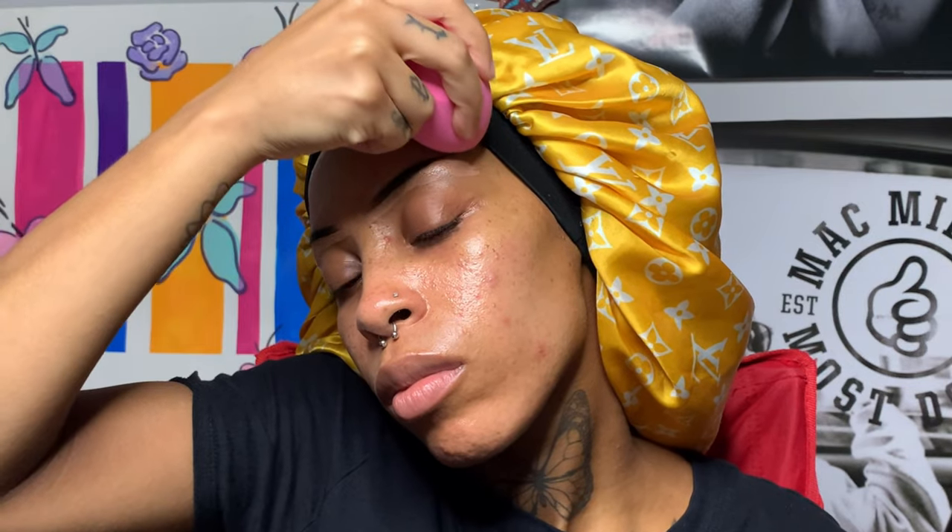Hey you guys, welcome back to my channel, this is your girl Keterra, aka Mini Liye, aka Sunflower Fairy, aka Third Eye Butterfly, with another video. As you can see I'm doing something a little different — this is my first time doing a voiceover. I'm going to run straight through it, if I mess up, hey, it's my first time, I'm just gonna embrace the experience.